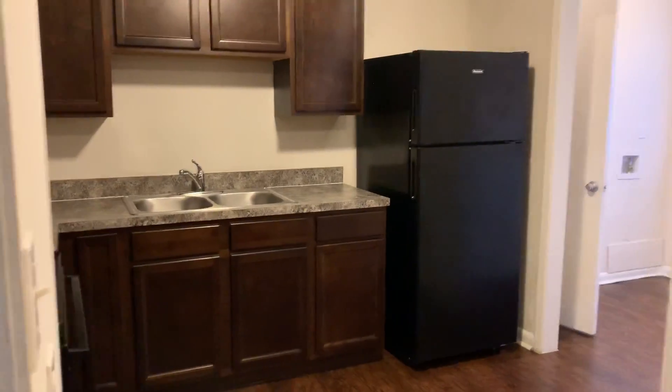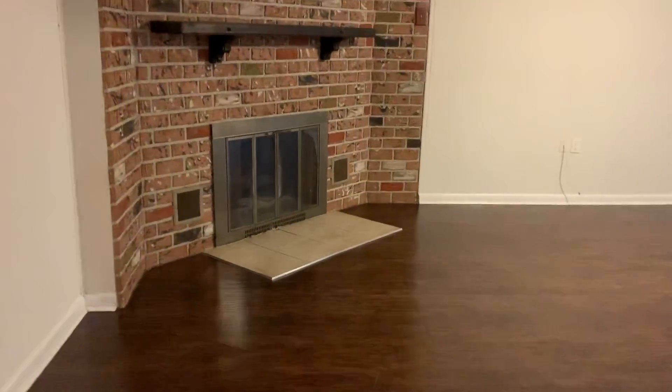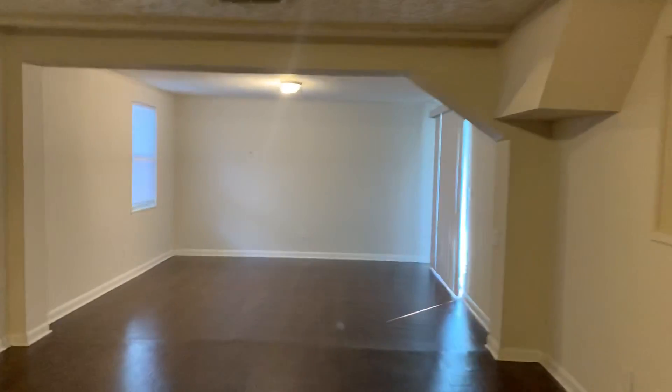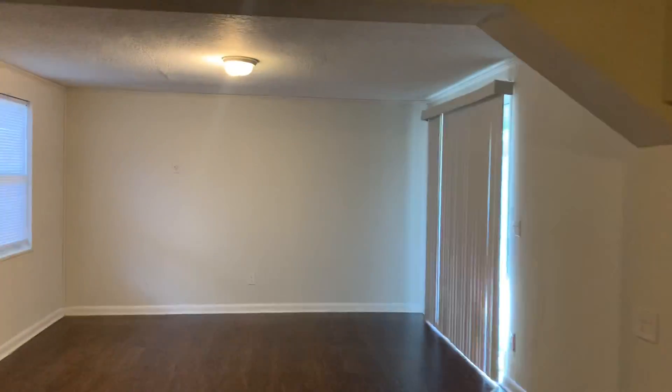Next, we come to your kitchen, as well as your second living room. There is a sliding glass door at the back of this living room.